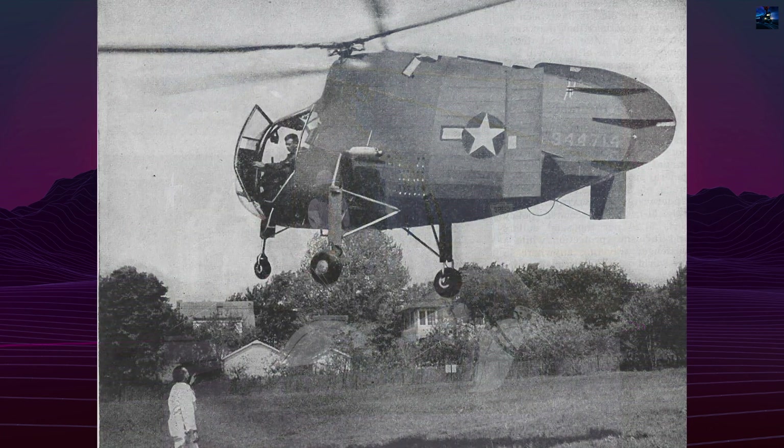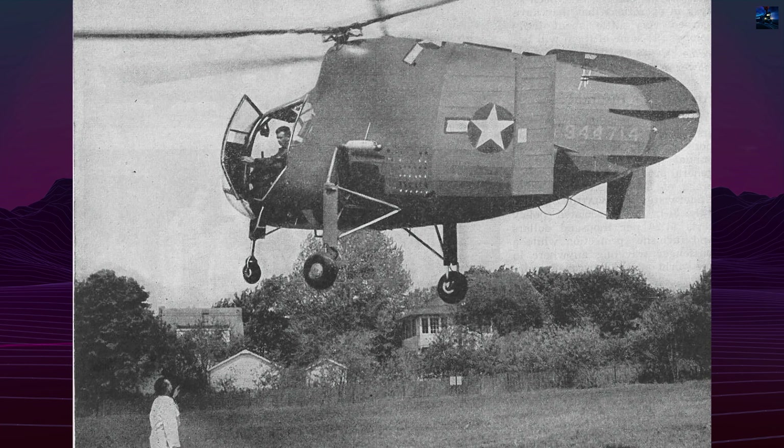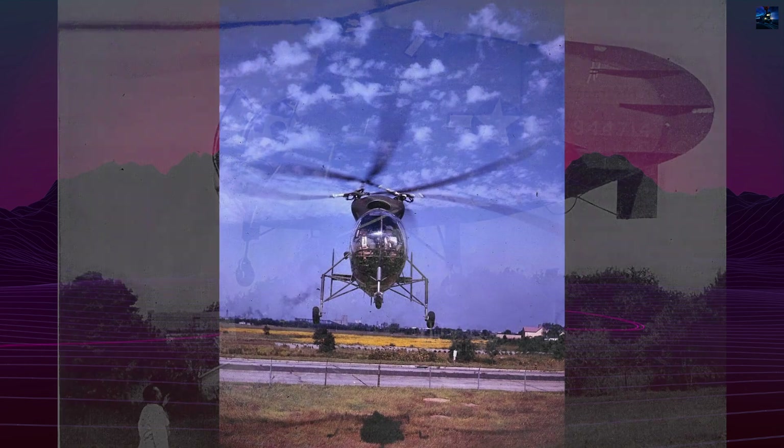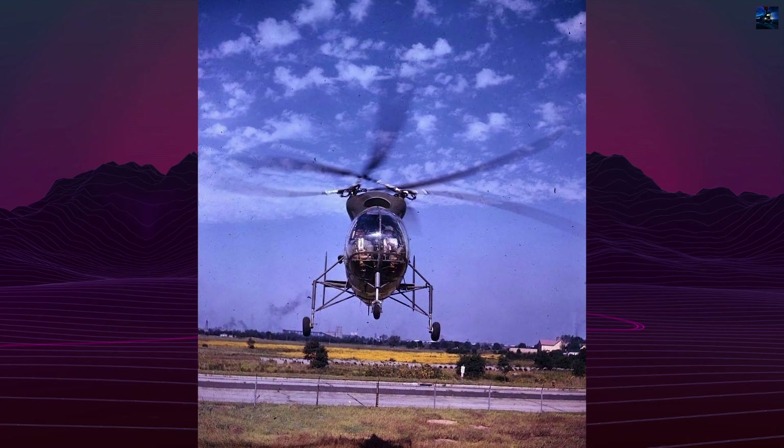The proposal was accepted on January 7, 1943, and a contract for two prototypes was issued on September 11. The first prototype, XR-8, serial 43-44714,